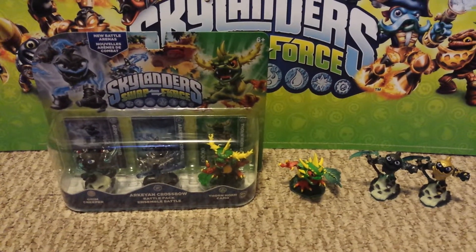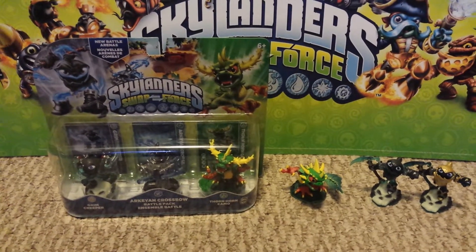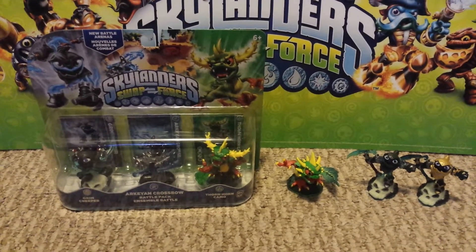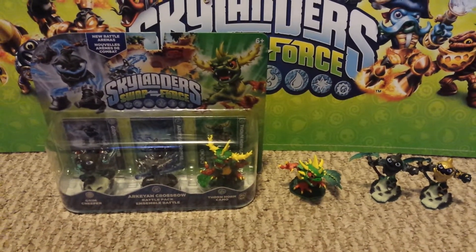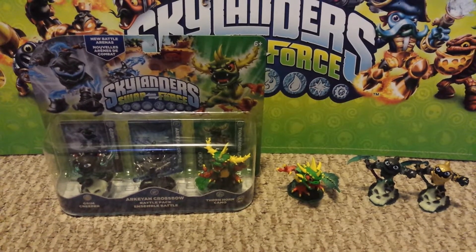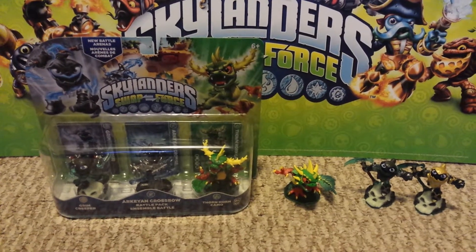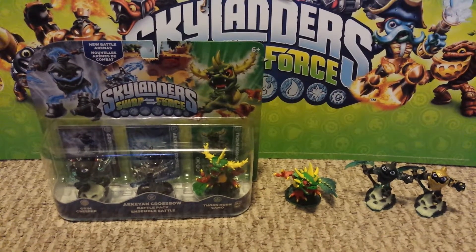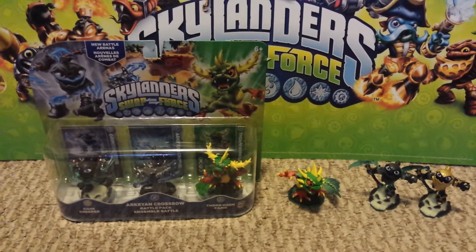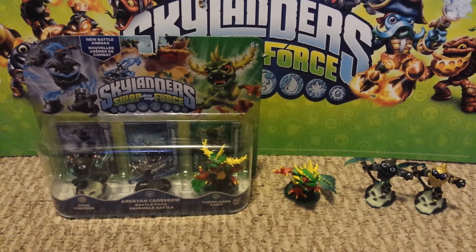Hello everybody, it's time for the Arkeyan Crossbow Battle Pack unboxing. Please go check out my previous video. Toys R Us now has all of Wave 3. I did a quick scan of the pegs — they have it all. They have this, they have the wind-up pack, the two Light Cores — Wham Shell and Countdown — and the three Swappers, which are Spyrise, Stink Bomb, and Rubble Rouser.